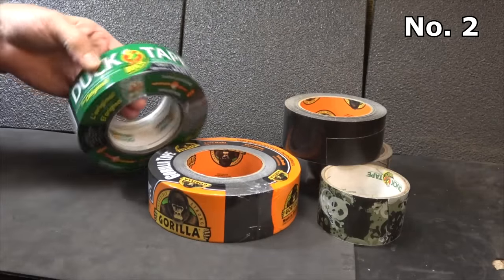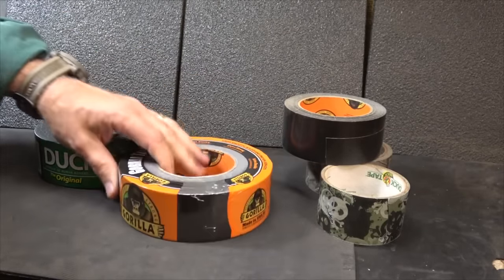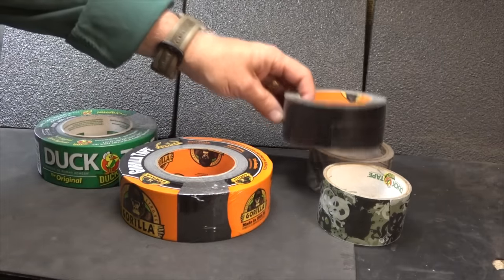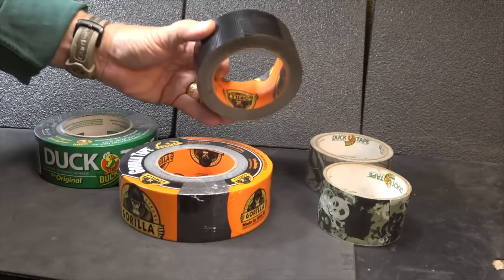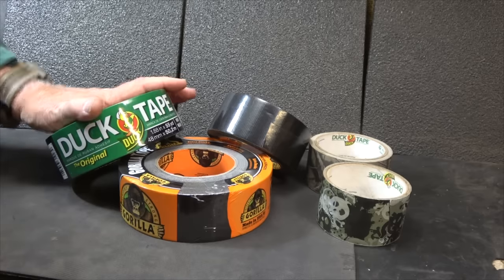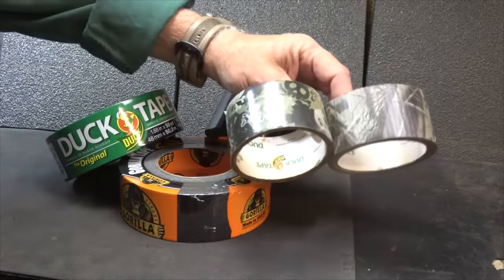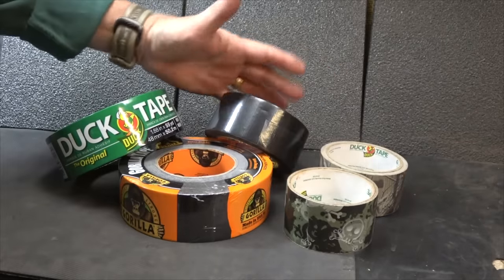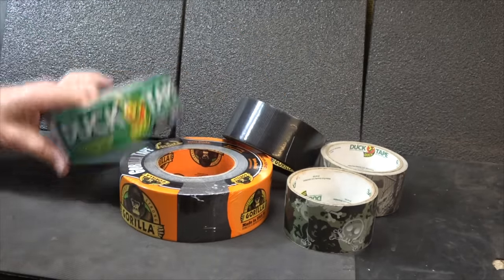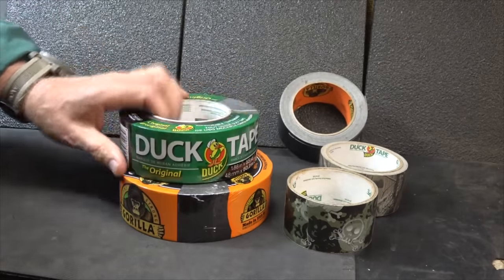Duct tape — of course you've got your standard duct tape, and we have Gorilla Tape, which is great. I would be careful buying lesser-known brands because you want something that's really going to hold. The U.S. Military uses 100-mile-an-hour tape, which is also excellent and comes in a lot of different colors. I try to keep extra duct tape in a good place that doesn't get too hot, because you don't want it to become sticky and unusable.